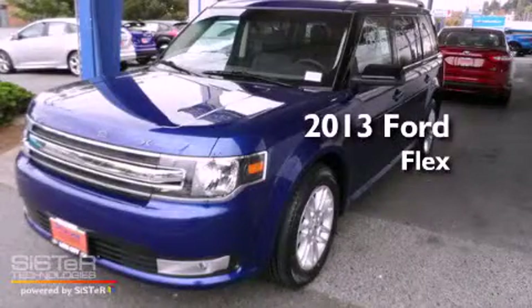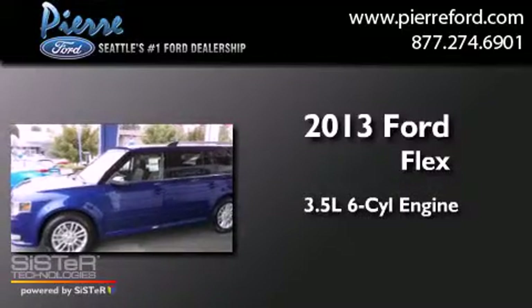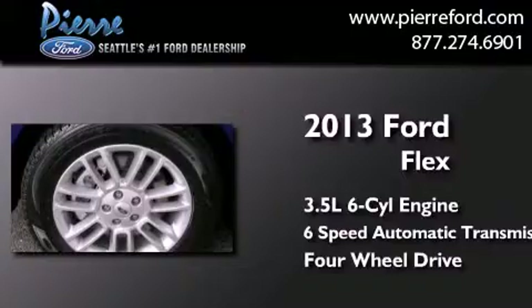This is a brand new 2013 Ford Flex. It has a 3.5-liter, six-cylinder engine, a six-speed automatic transmission, and the added capability of four-wheel drive.